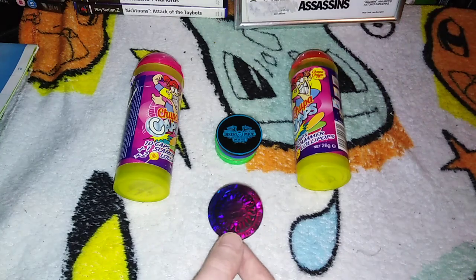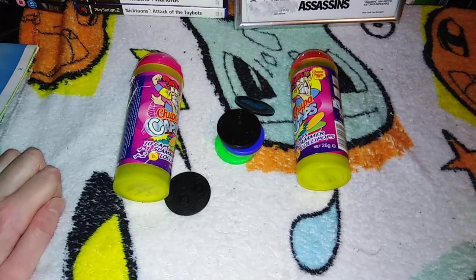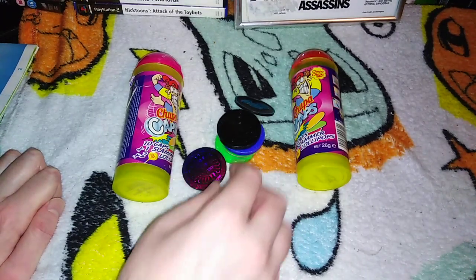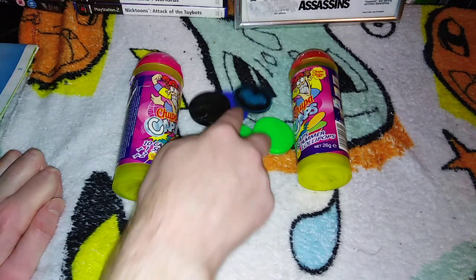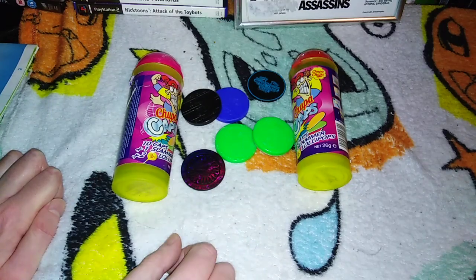Hi there, we are the Nerd Couple — I am husband, this is wife. Hello! If you join us for the first time, we buy, sell, and collect retro nerdy gamey bits. But in today's case: pogs! If you saw a video a few videos ago, we randomly bought a massive amount of pogs.